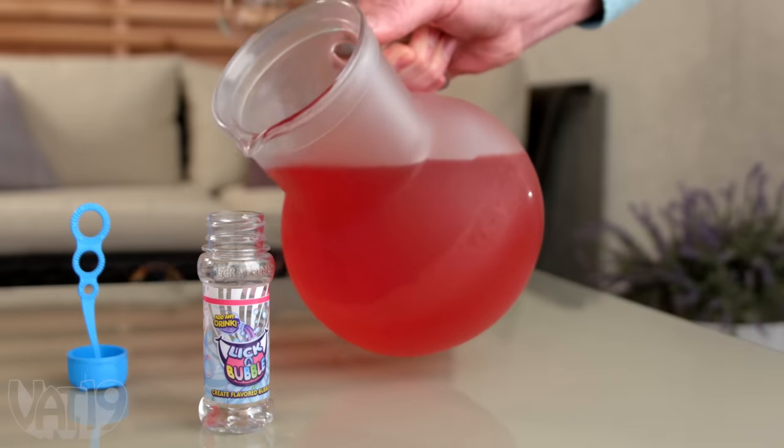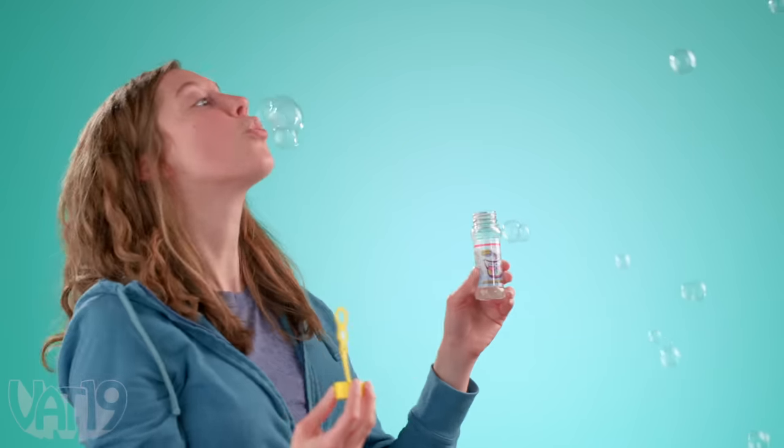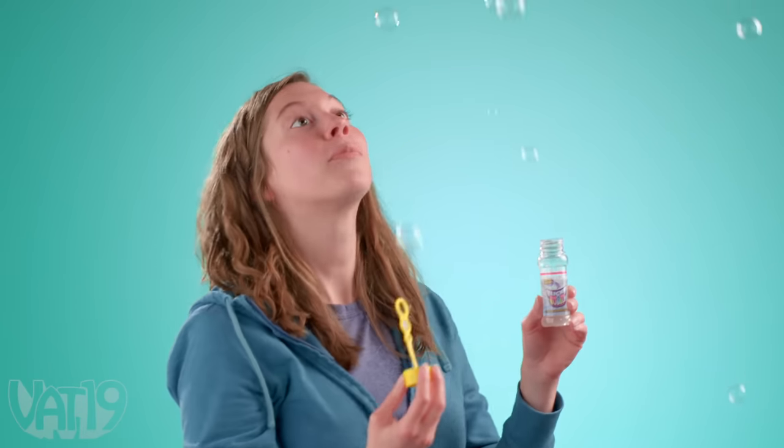Sticking with food, but in an odd way: Lick a Bubble. This lets you put your own favorite drink into a bottle of bubble solution. You can blow bubbles that you can eat — totally edible. You can put coffee, you can put Kool-Aid, pretty much any drink. Hot sauce even, and it worked — all sorts of crazy bubbles.